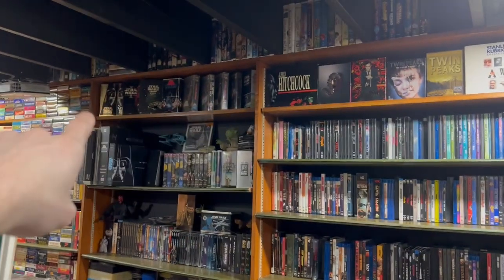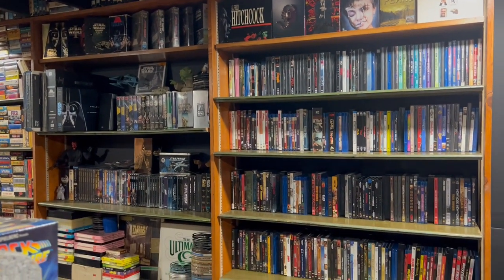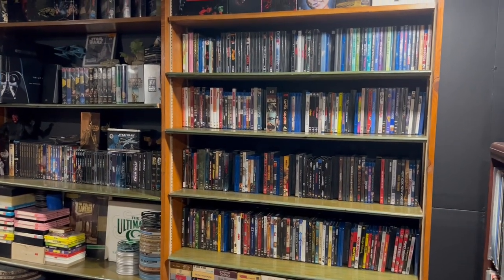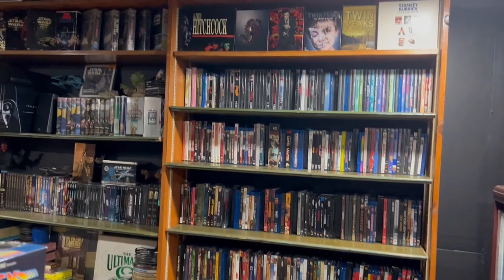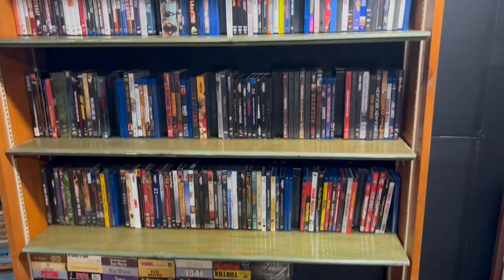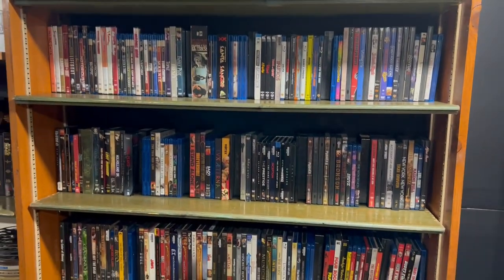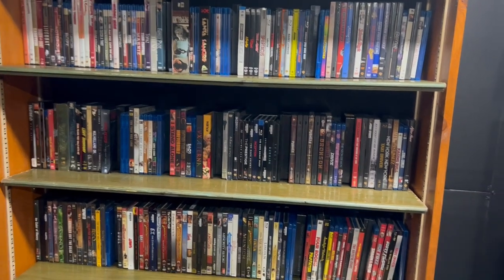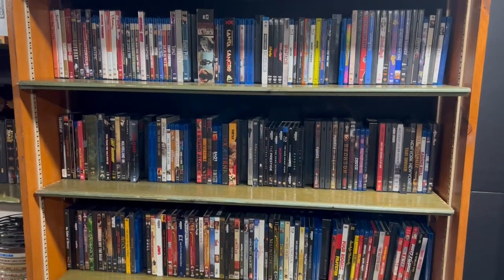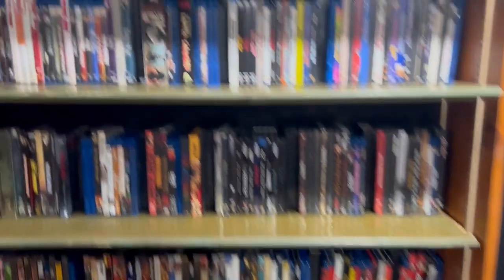So by getting rid of about half the VHS tapes, that allowed me to do this. If you remember, this whole side was all VHS all the way down, and there was a shelf running across that was all VHS as well. If you want to know how that looks, I do have a video going over my whole movie room collection. But this allowed me to do all my favorite directors, and I think I just like it how they're displayed nicer. They don't feel as packed all the way down to the ground — I feel like I can actually see them and appreciate different works by different directors.